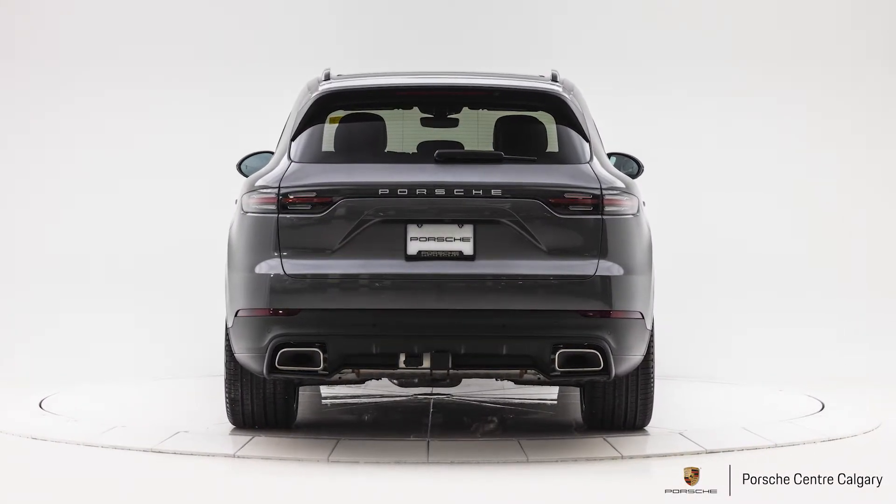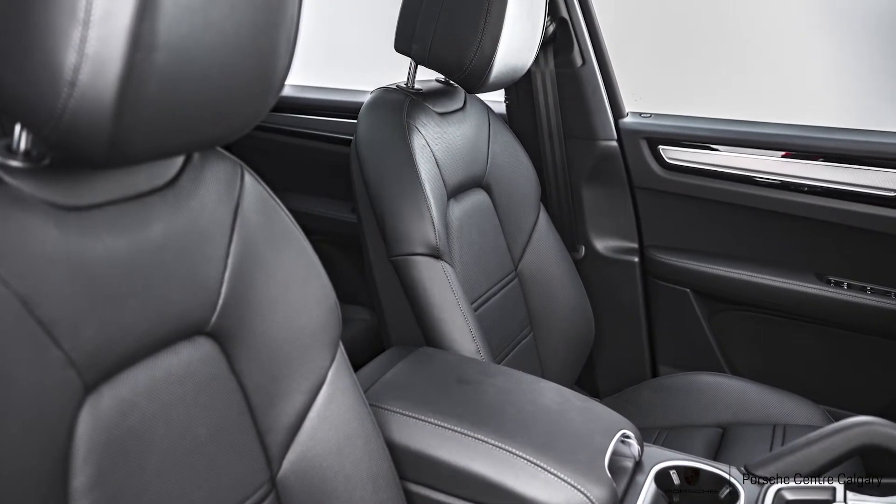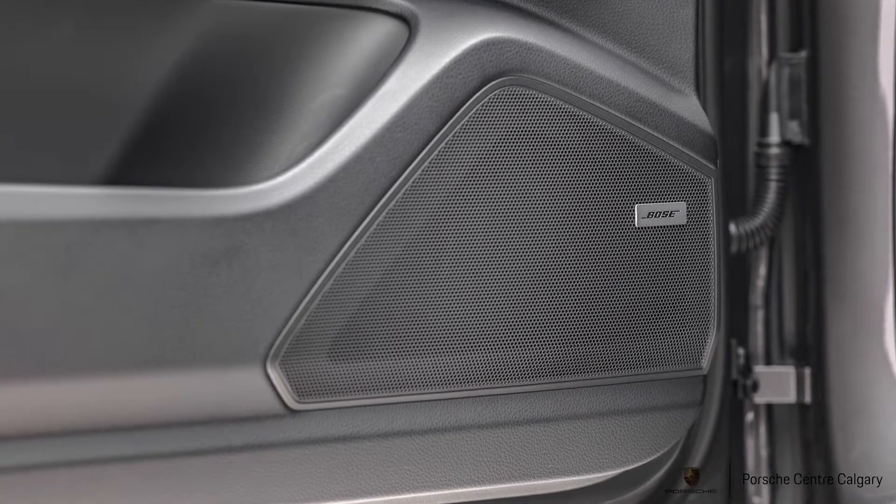Ambient lighting, ventilated seats, heated seats are standard, heated seats for the second row, Bose audio — lots of great stuff in this package.